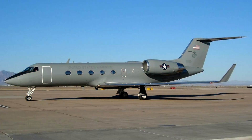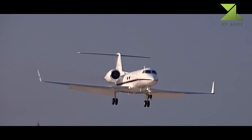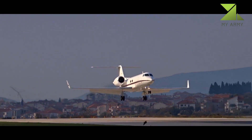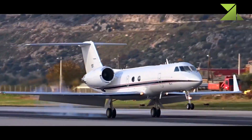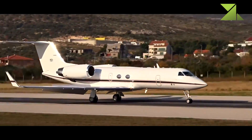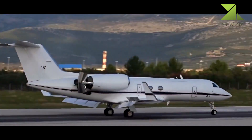C-20. The C-20 is a military version of the Gulfstream IV aircraft manufactured by Gulfstream Aerospace Corporation. The C-20 aircraft are capable of all-weather, long-range, high-speed, non-stop transoceanic flights.